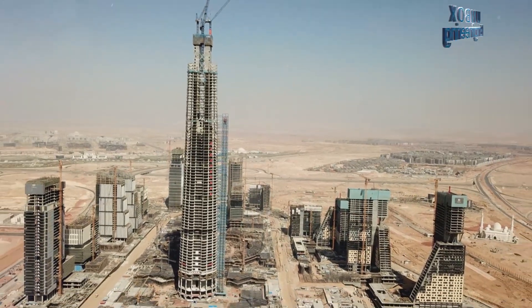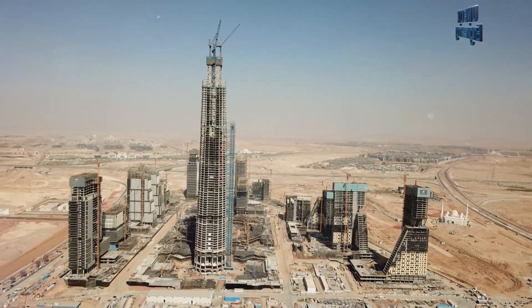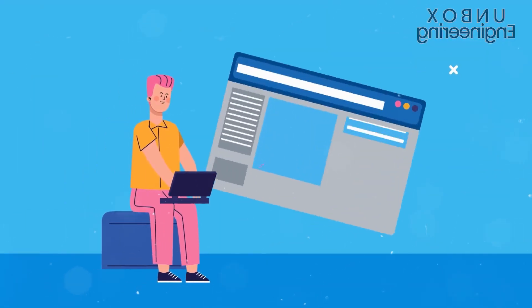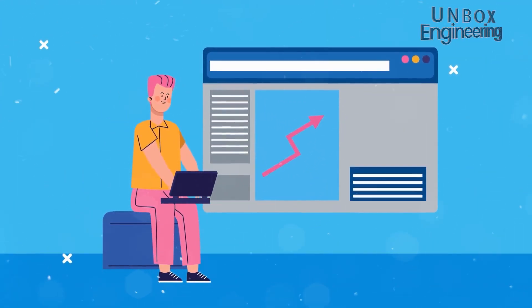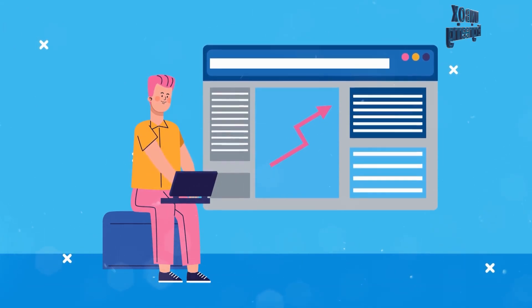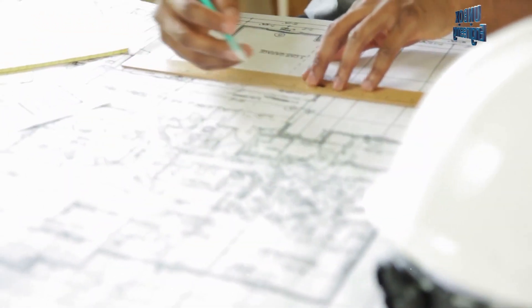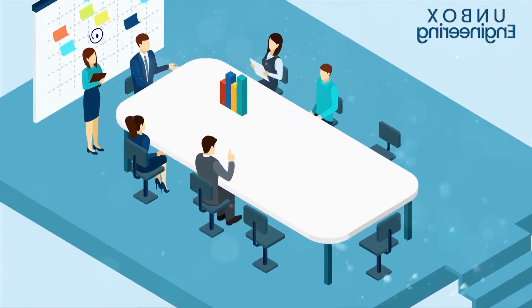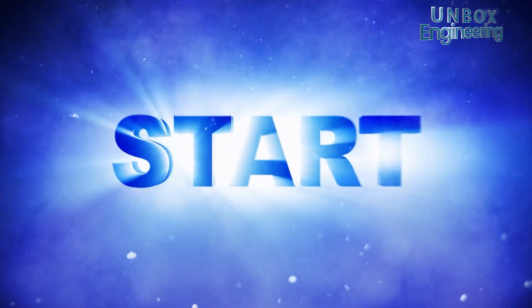Africa's largest building is going to be built in the desert. Its name is The Iconic Building. In today's video, we are going to tell you about this project in detail — how this entire project will be made and what facilities will be present in it. So definitely watch it from beginning to end.